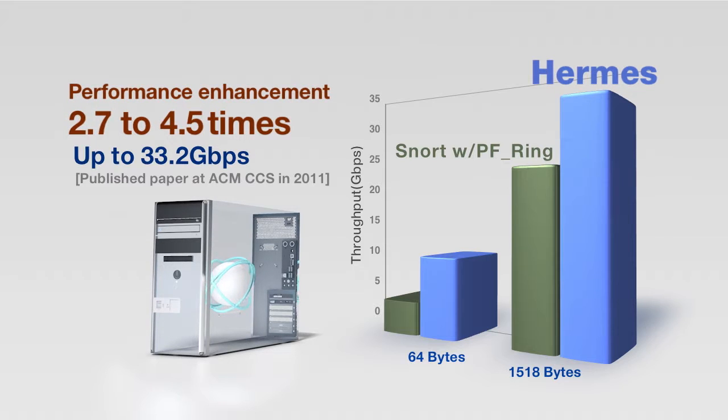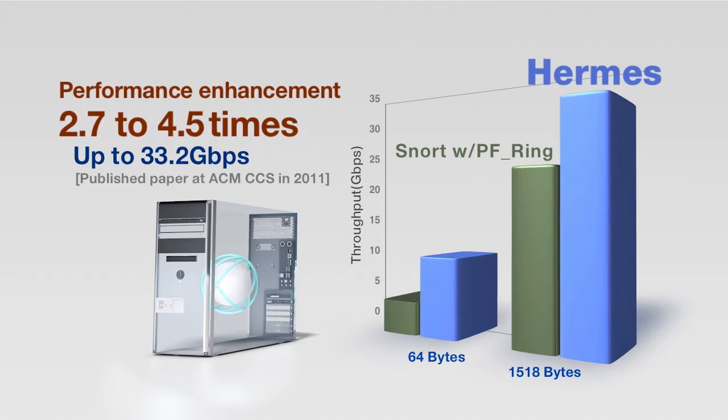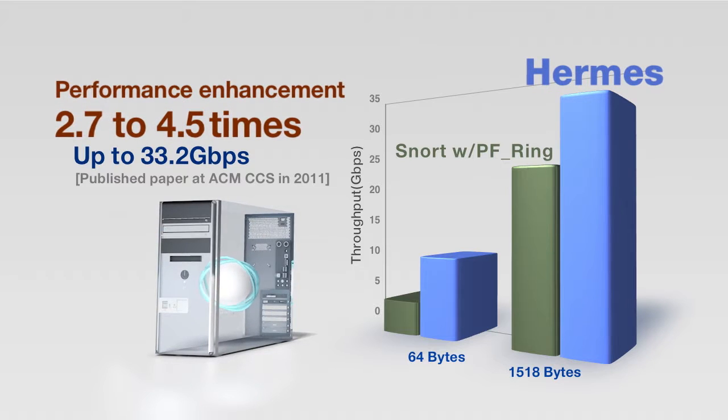PF_Ring, developed by NTOP, showed ARMS achieving up to 33.2 Gbps performance.